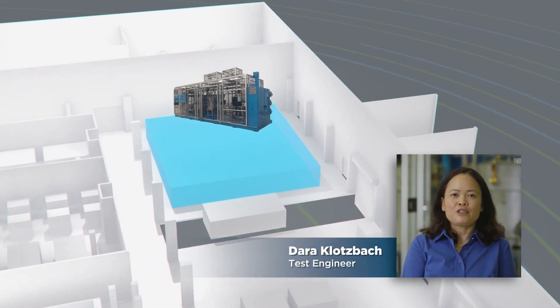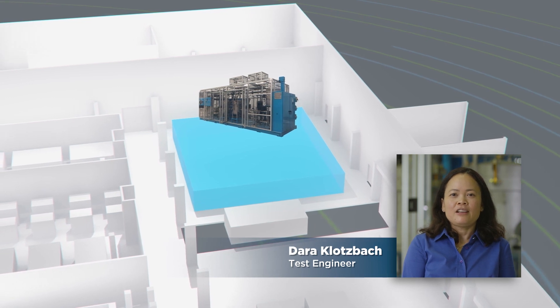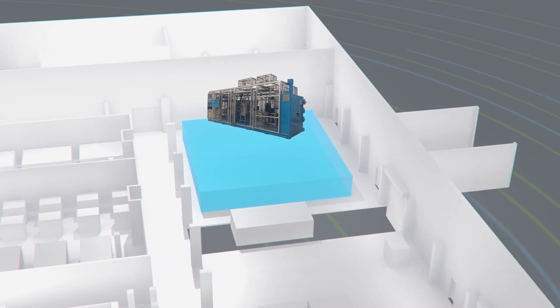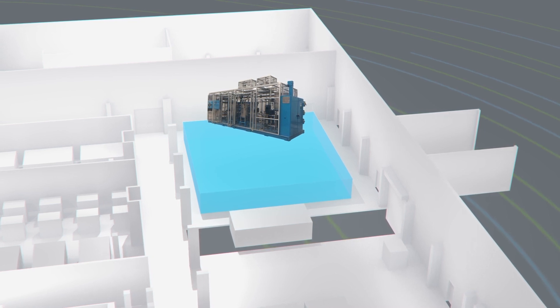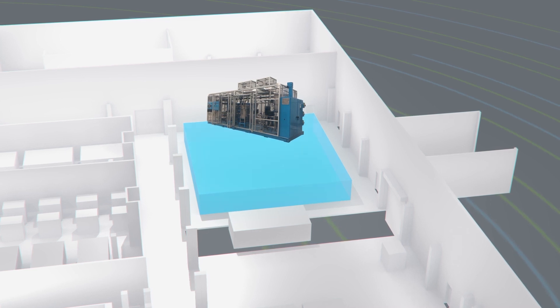Renewable electricity is critical for developing a net-zero emission ecosystem. Here in Rochester, we use green hydrogen produced by Niagara Hydropower to test our electrolyzer to make green hydrogen. Not only in New York State, but around the world, we are leveraging renewable electricity to make green hydrogen.